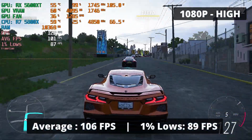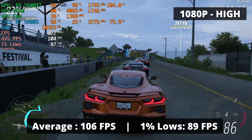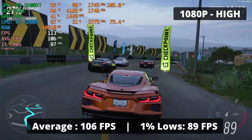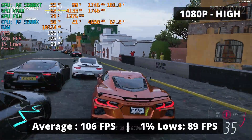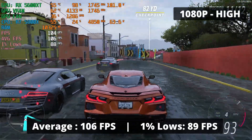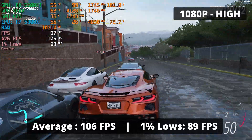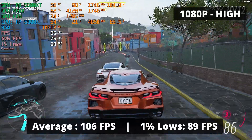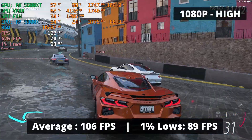Forza Horizon 5 runs great with the RX 5600 XT — an average FPS of 106 and 1% low of 89, which is an amazing experience. Unfortunately, we are only able to run at high settings because we are limited by the 6GB VRAM buffer; higher quality requires at least 8GB of VRAM, pretty similar to the situation with Doom Eternal. Going to higher quality presets tanks performance really hard — we went from 106 FPS average to around 60 — and it's not worth the performance hit for the visual quality.